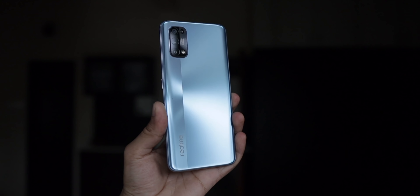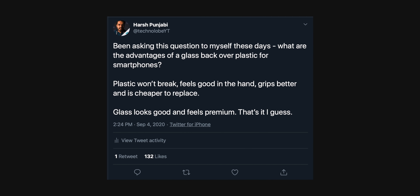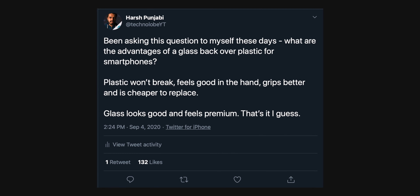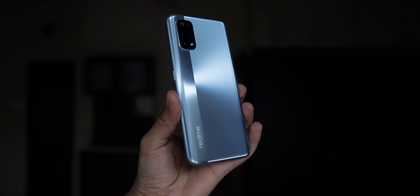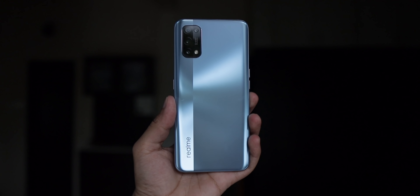Now what about build quality? Realme has made some interesting choices here — they've gone with a plastic back panel, and I think that is actually a good move. Glass back panels are expensive to replace, they get scratched easily, they attract a lot of fingerprints, and 99% of people either use a case or a skin on their smartphone. So what's the use of a glass back panel if it's not adding any value? I would rather have a plastic back panel with some other good feature, maybe like a 90Hz display instead of glass. Let me know your thoughts in the comment section below.